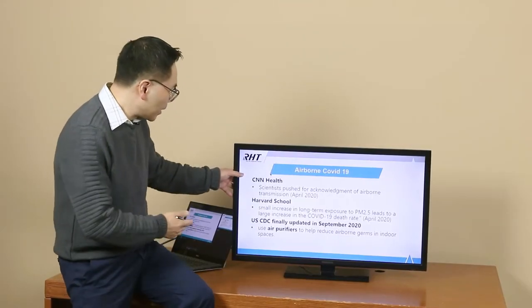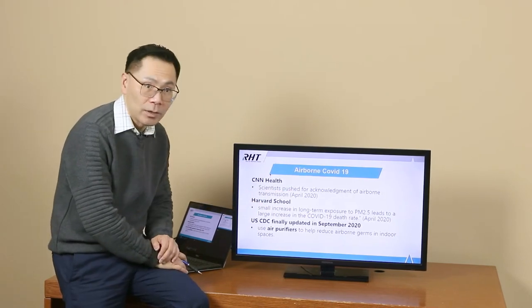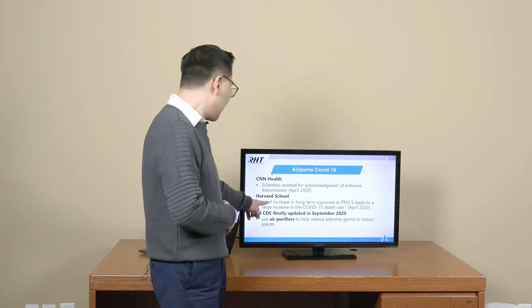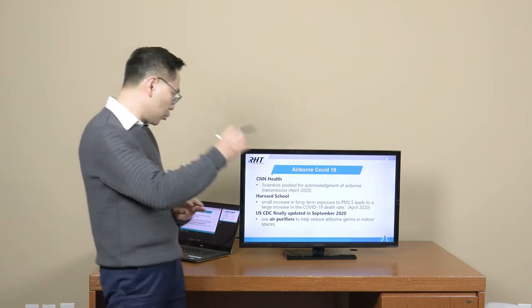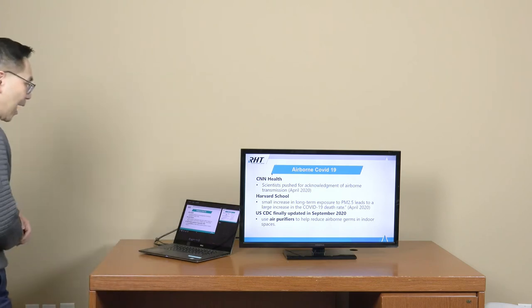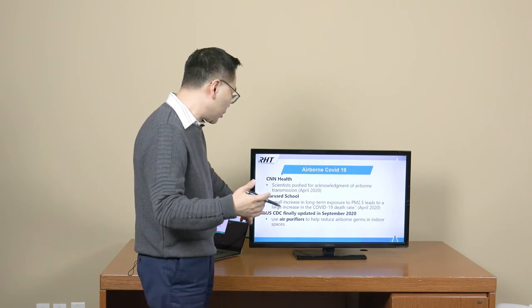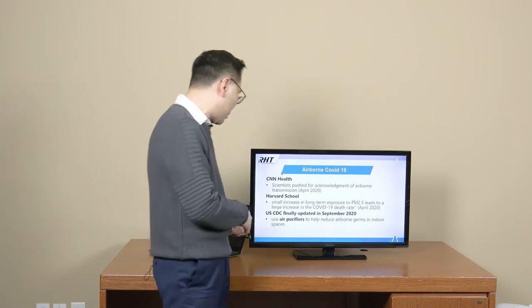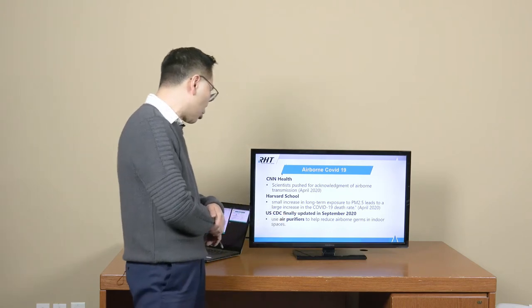CNN back in April reported that scientists pushed for acknowledgement of airborne transmission of COVID-19. Harvard School also showed that a small increase in long-term exposure to PM2.5 particulate matter leads to a large increase in COVID-19 death rates — back in April 2020. It also took a while for the US CDC to finally update its guidelines in September 2020, recommending the use of air purifiers to help reduce airborne germs.